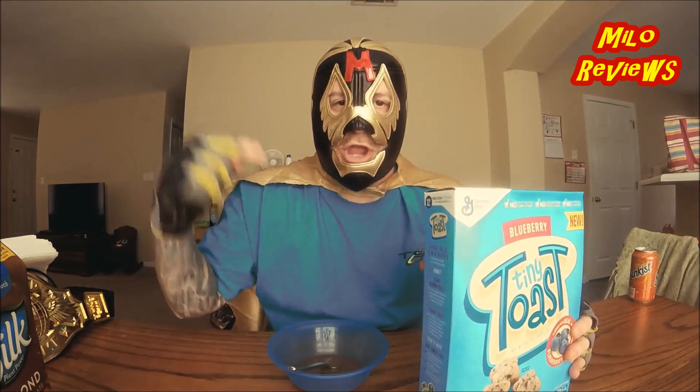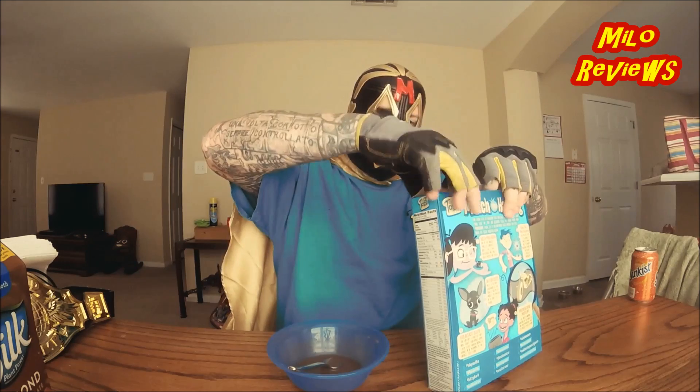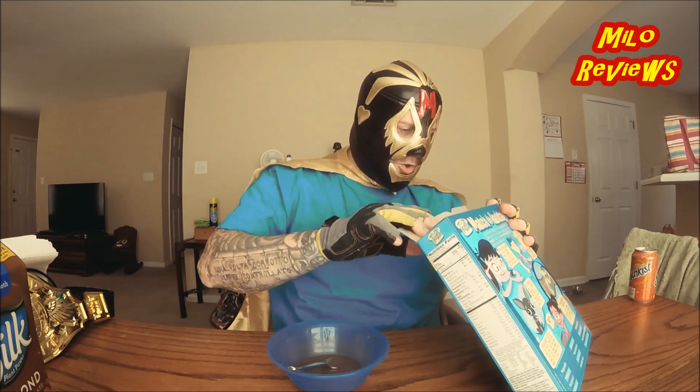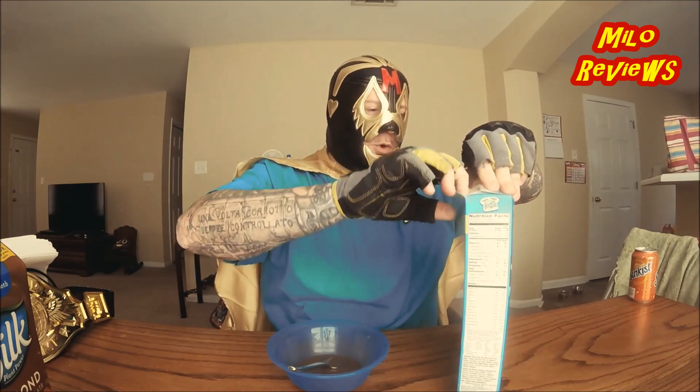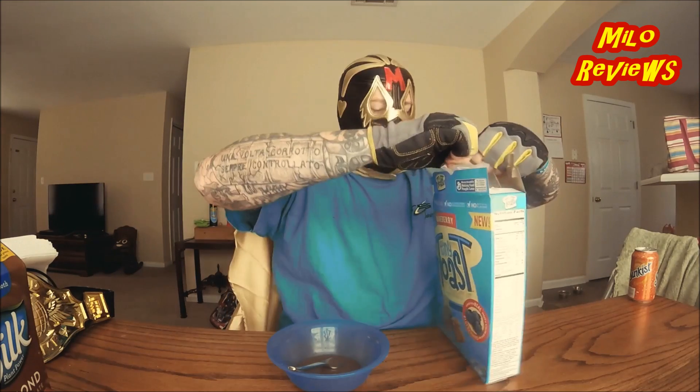I care about eating it, so let's open it up. First ingredient: whole grain. More information is there for you if you want it — I don't care. I want to eat it.